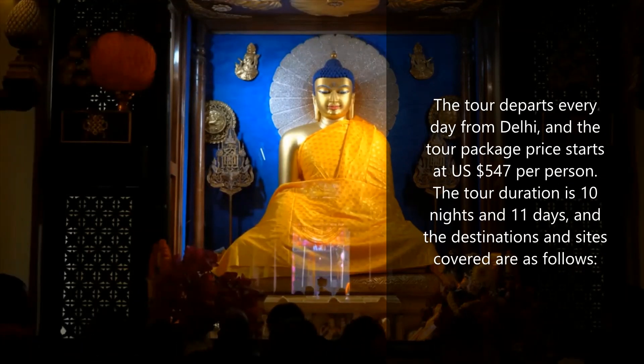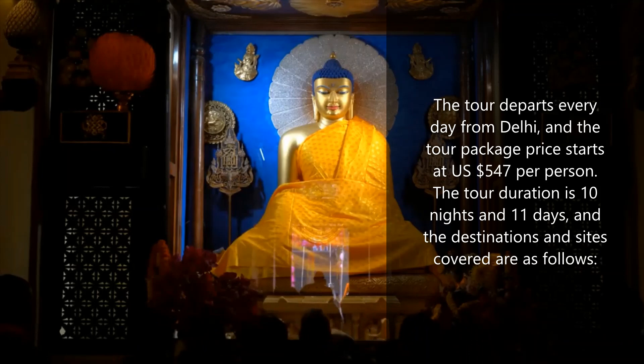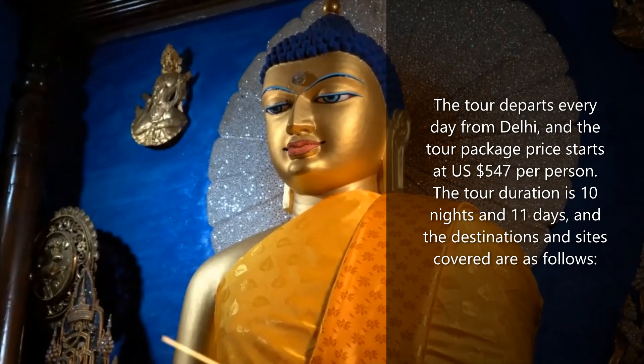The tour departs every day from Delhi, and the tour package price starts from US $547 per person. The tour duration is 10 nights and 11 days, and the destinations and sites covered are as follows.